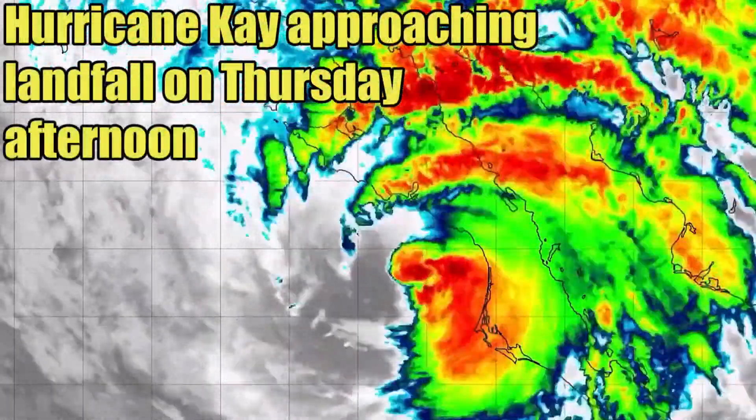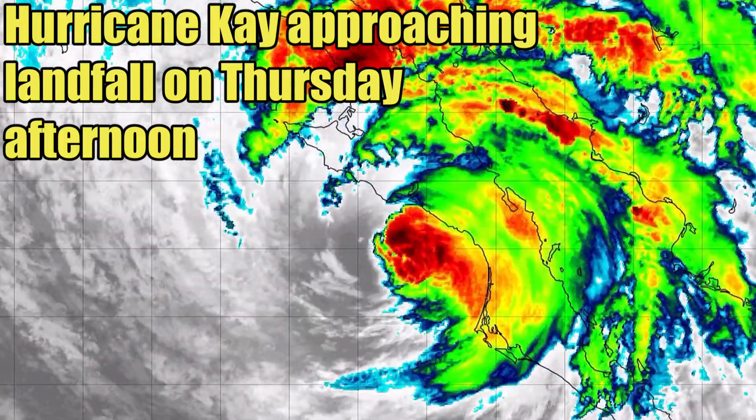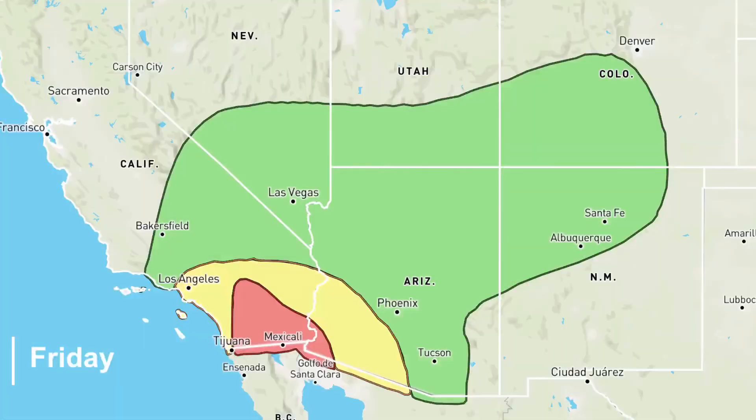The highlight of Hurricane K is going to be the major flood threat that it will bring to southern California and surrounding states. This aspect of the storm is very noteworthy since this part of the world rarely sees tropical activity. The main flood threat is expected to start tomorrow on Friday, September 9th. A marginal risk of excessive rain covers parts of the Four Corner states into Nevada and California. A slight risk of flash flooding is also in place for southern California into southwest Arizona. A major threat of flooding is centered in the red area from extreme southwest Arizona into southern California.